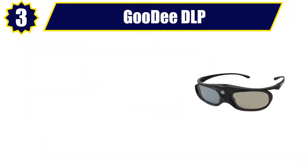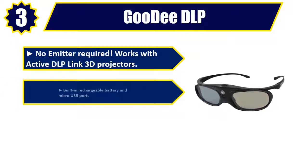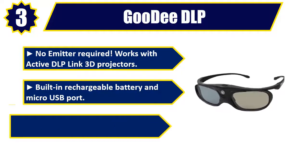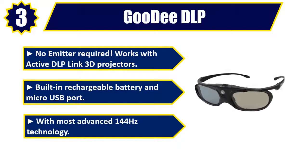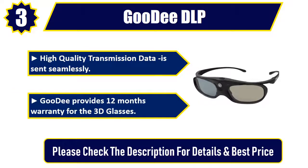Number 3: Goody DLP. No emitter required. Works with active DLP link 3D projectors, built-in rechargeable battery and micro USB port. With most advanced 144Hz technology. High quality transmission data is sent seamlessly. Goody provides 12 months warranty for the 3D glasses. Please check the description for details and best price.